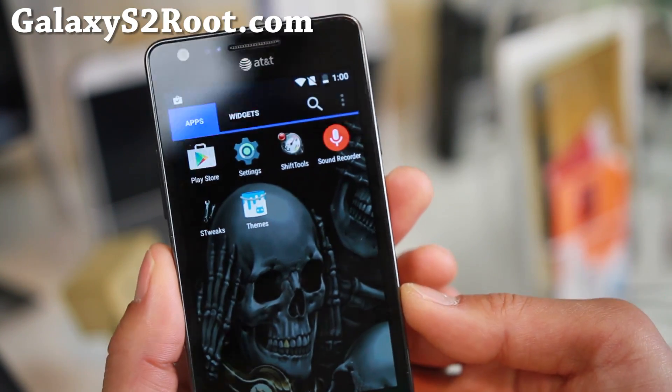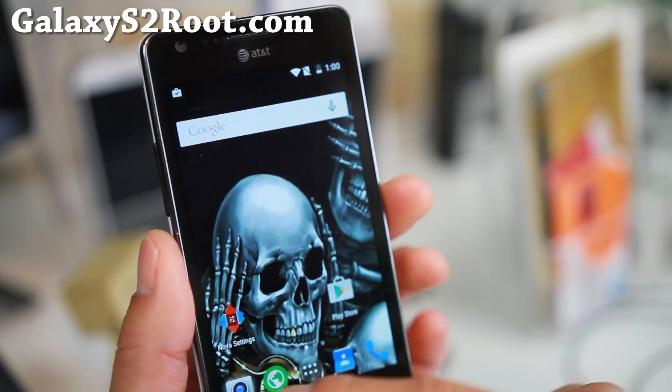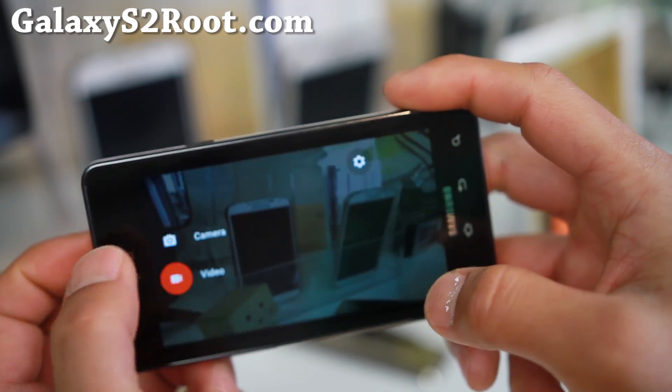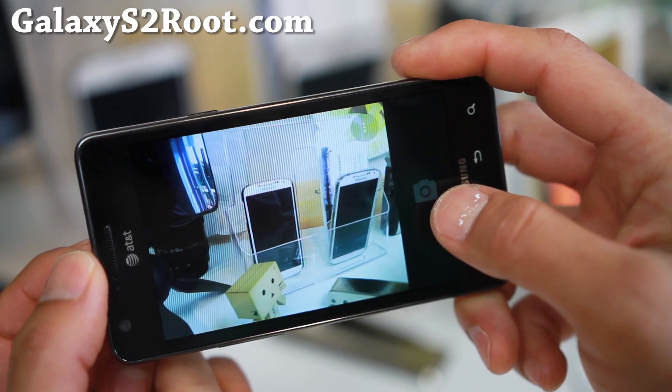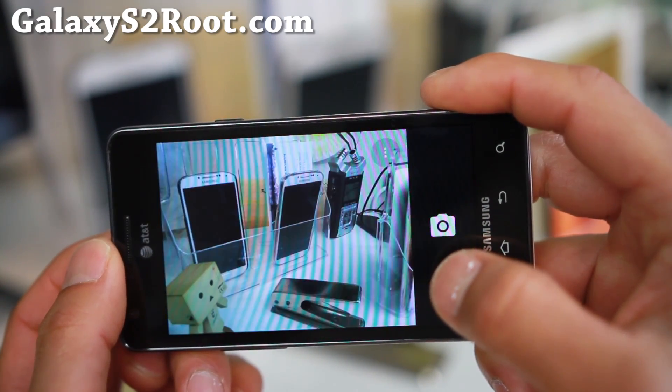Do let me know what you think if you have an AT&T device. Again, video recording doesn't work — when I try to record video, it just kind of freezes. But still camera works fine, and once that's fixed it should be good to go. If you need video recording, then stick with KitKat for now.